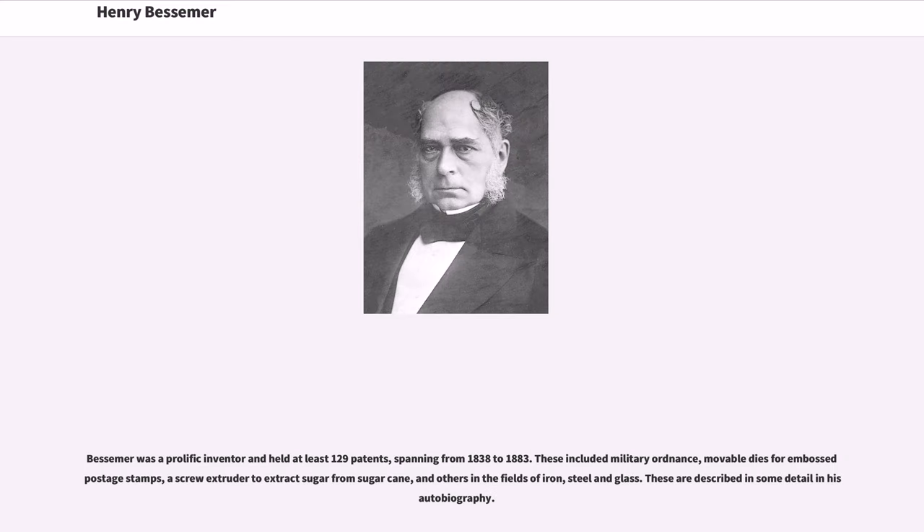Bessemer was a prolific inventor and held at least 129 patents, spanning from 1838 to 1883. These included military ordnance, movable dies for embossed postage stamps, a screw extruder to extract sugar from sugarcane, and others in the fields of iron, steel and glass. These are described in some detail in his autobiography.